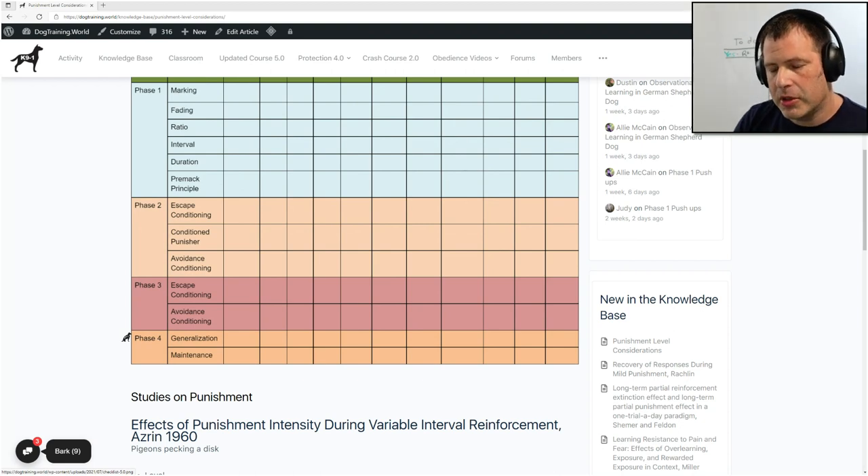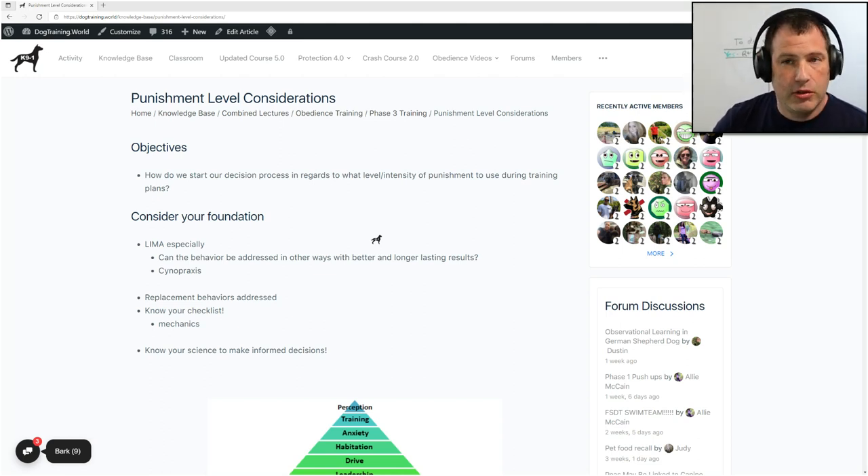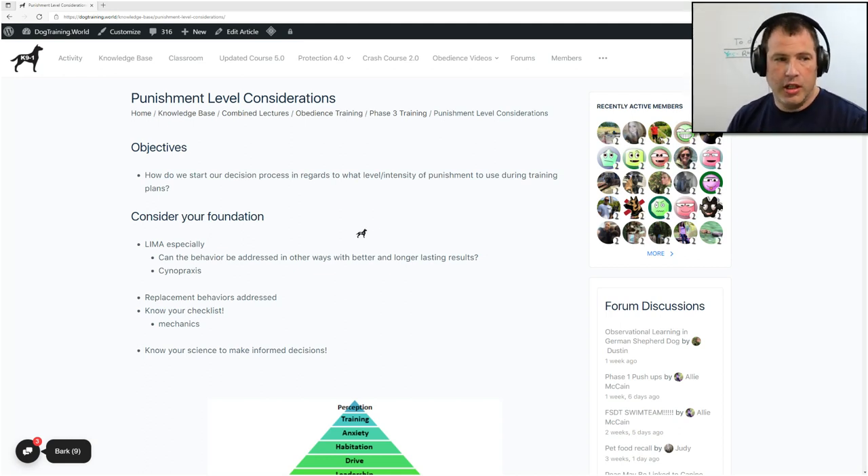Specifically phase three training where we are using primarily e-collars. Although technically an e-collar does not have to be used in phase three, I push for e-collar use because I believe if it's used the correct way, it is the most humane way if we are following guidelines placed through LIMA by Stephen Lindsay's definition. Our main objective in this lecture is how do we start our decision process in regards to what level intensity of punishment to use during training plans? Since this is geared towards the professional, I would like you to have a starting point where you can back up your decisions and make well-informed decisions when you put together your training plans.